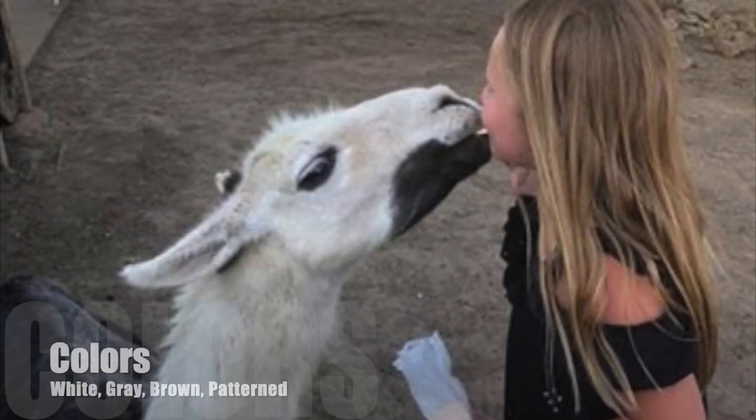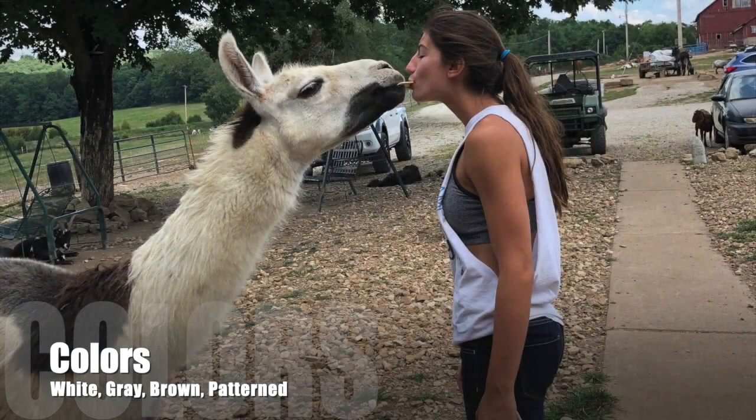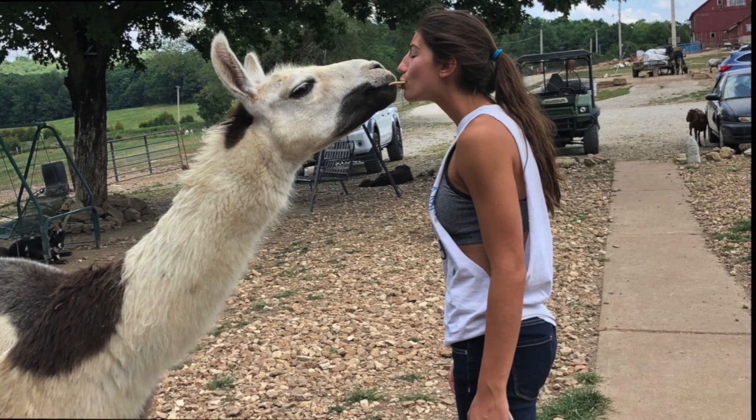As you can see, Cagney loves the attention that she gets here at the farm. Llamas come in a variety of colors — there's white, gray, brown, and then of course there are the patterned ones, just like Cagney. Isn't she beautiful?